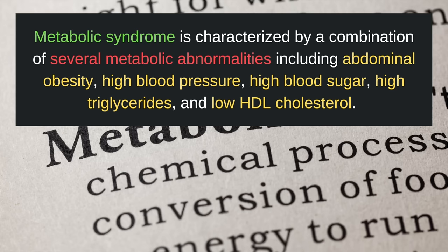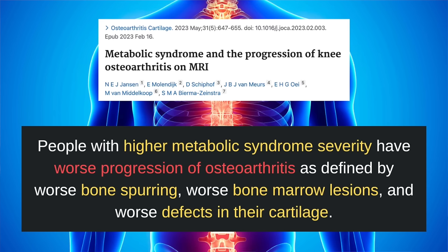We have a medical term for all of this called metabolic syndrome. This is characterized by a combination of several metabolic abnormalities, including abdominal obesity, high blood pressure, high blood sugar, high triglycerides, and low HDL cholesterol. Having metabolic syndrome significantly increases the risk of developing chronic conditions like type 2 diabetes and cardiovascular disease, including heart attacks and strokes. It's also linked to other chronic diseases like kidney disease and fatty liver disease. Clinical research has now established an association between metabolic syndrome and osteoarthritis. A recent study found that people with higher metabolic syndrome severity have worse progression of osteoarthritis, defined by worse bone spurring, worse bone marrow lesions, and worse defects in their cartilage — all indicating worse progression of arthritis.